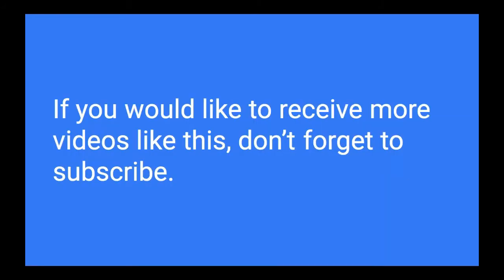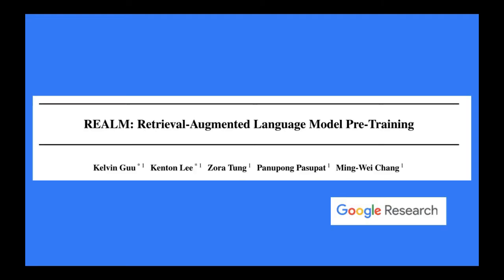Before we go into the content, if you would like to receive more deep learning explaining videos like this, don't forget to subscribe to the channel. Your subscription is very encouraging for me to make more videos. So without further ado, let's dive right in.